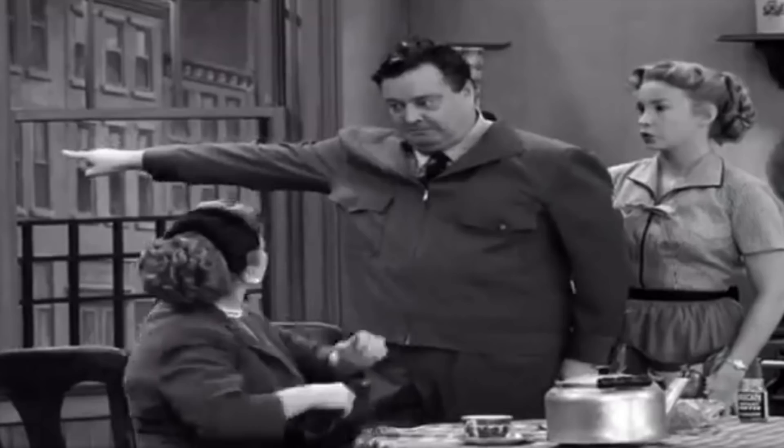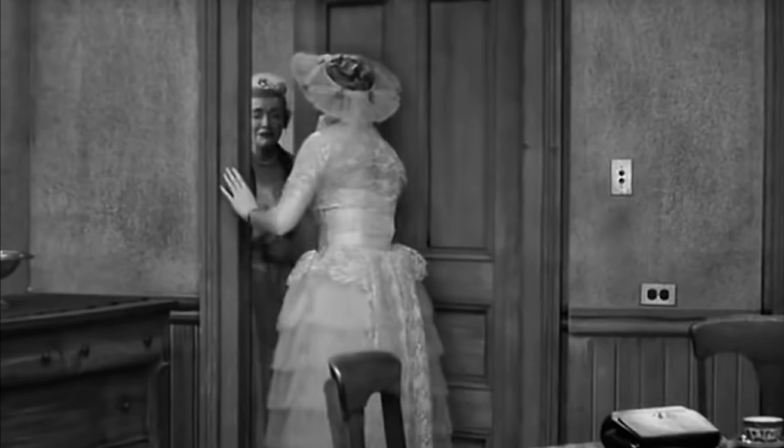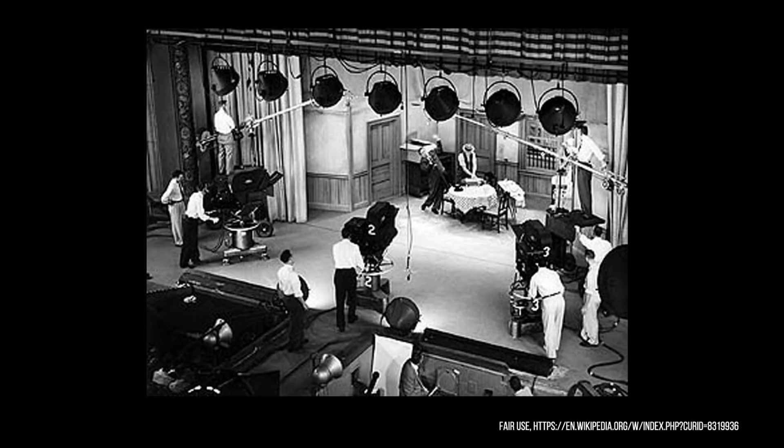One curious feature of their apartment, obviously done for staging purposes, is that their front door opens out into the hallway, making it a bit difficult when visitors come to the door as they have to open it outward to let them in. We see them in possession of a TV set at times, but most of the time not. When we tour the apartment, you will see the fourth wall, which is never shown to us during the series.